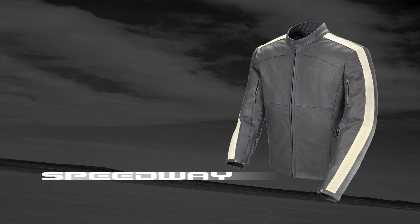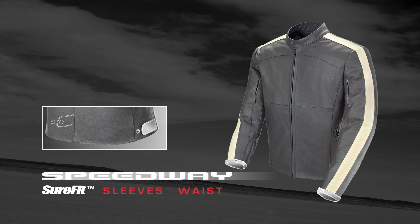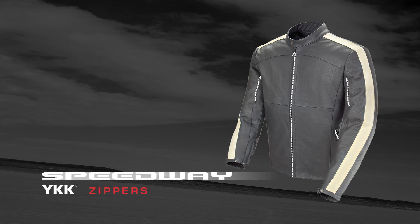Keeping everything in place is a four-point sure-fit adjustment system at the sleeves and waist, combined with reliable YKK zippers.